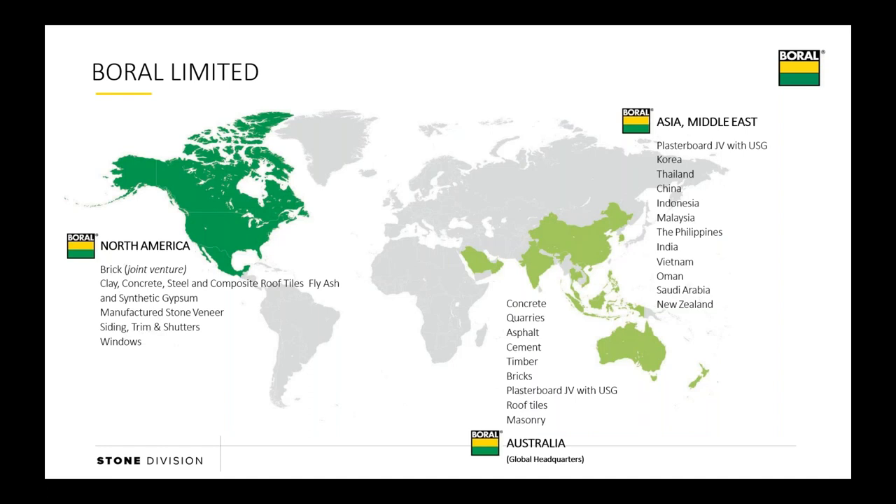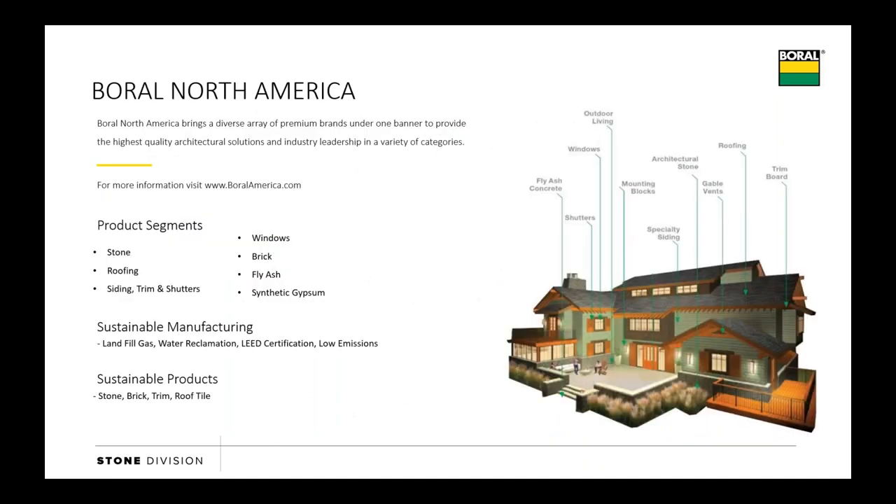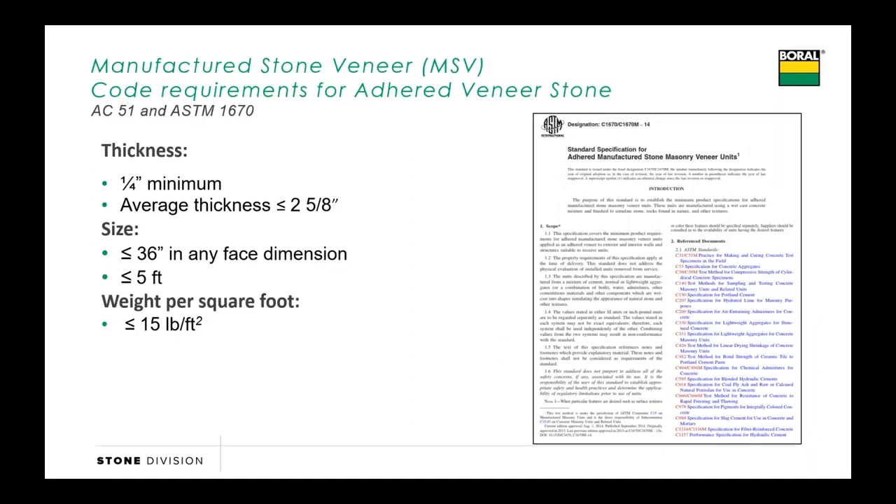If you're not familiar with Boral, we're a company based in Australia. In North America, we're more of an exterior cladding company doing everything from clay and concrete roofing tile, trim, siding, brick, and obviously manufactured stone. What we want to do is set a foundation for our conversation today. We're going to be talking about manufactured stone veneer, or MSV as it's often called, and we're going to take a quick look at the code requirements for the material itself.